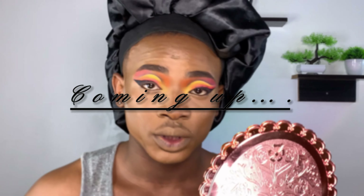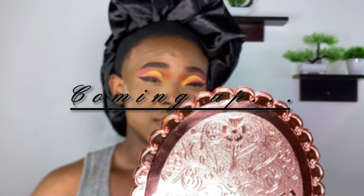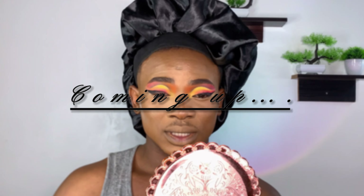Makeup review gone wrong. I'm the one being reviewed. Try to imagine Ariana Grande with dreads — that's me.